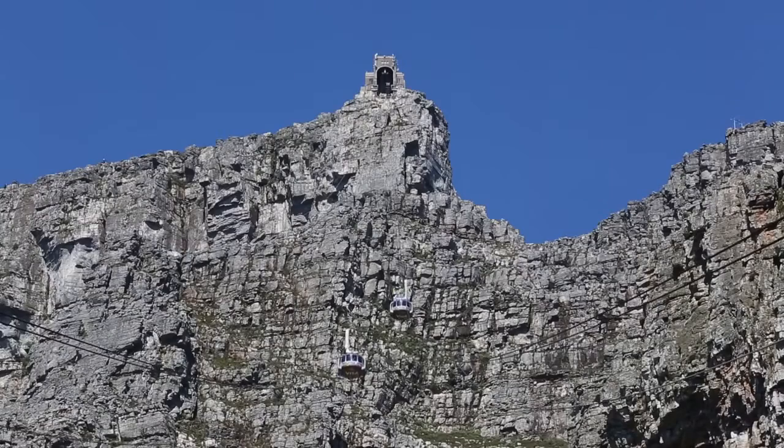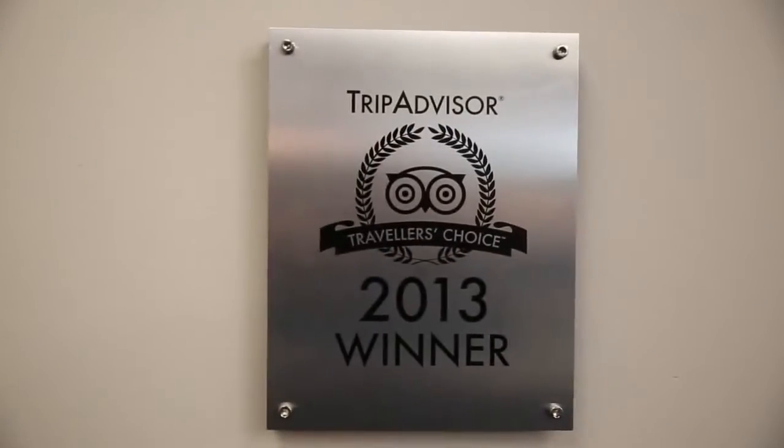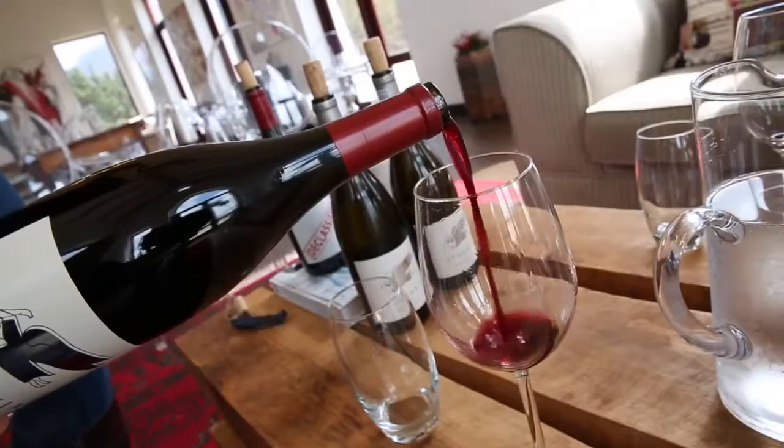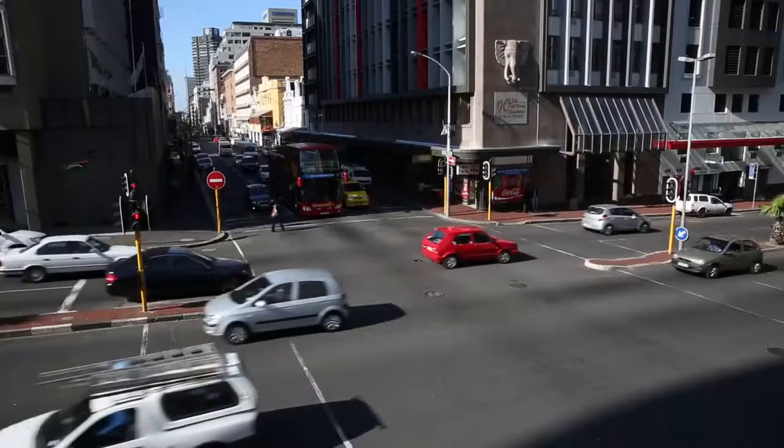What makes us special in Woodstock? I think we are very centrally located to explore Cape Town from every angle — on the way to the Winelands, to the beach, to the city and much more.